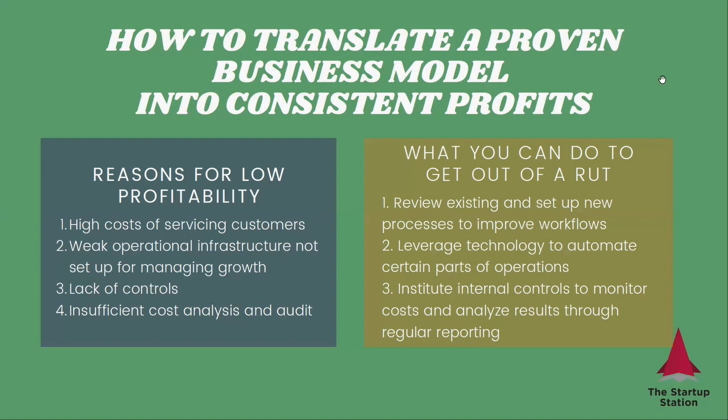And finally, you need to institute internal controls to understand what's happening and where those costs are coming from, so that you don't overspend in certain areas where you don't need to. And if you find that some parts of the business are not run efficiently and are costing you too much, that's something that you can look into optimizing.